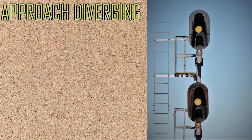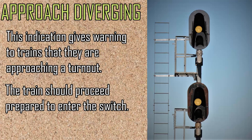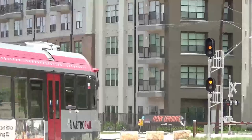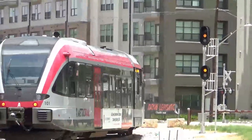With stringent speed restrictions on switches, trains need warning of the slow speeds. Enter approach diverging. This signal indicates a switch or other turnout at the next signal. The train should proceed accordingly so that they can safely enter the switch at the prescribed speed.